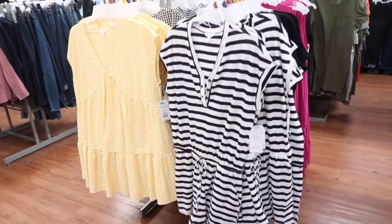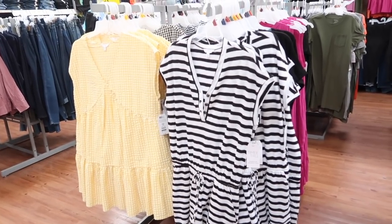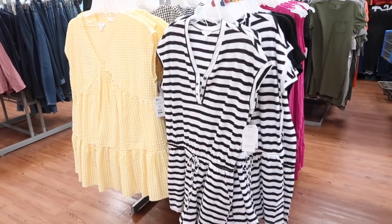Hey guys, welcome back to my channel. Today we're in Walmart just seeing what's new. If you like these videos make sure you give it a thumbs up, subscribe if you're new, and let's go shopping.